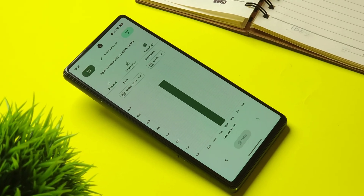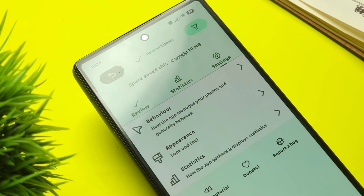It's simple, lightweight, and just makes tidying up your gallery way, way easier.